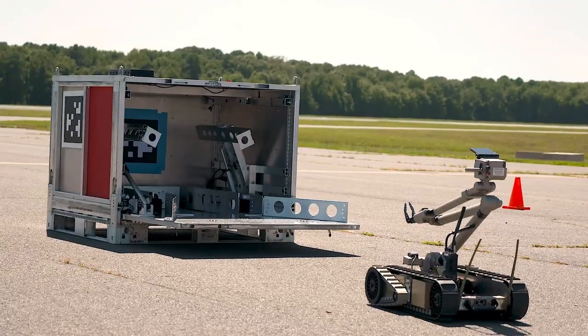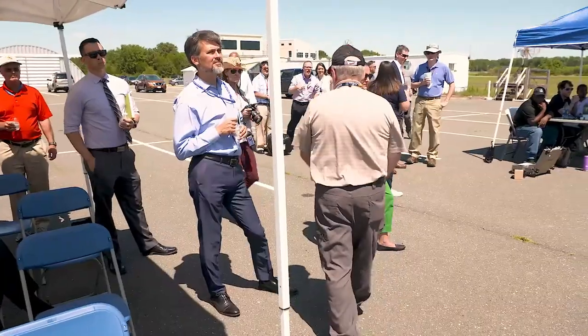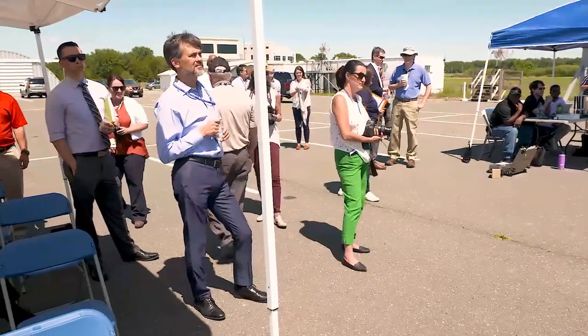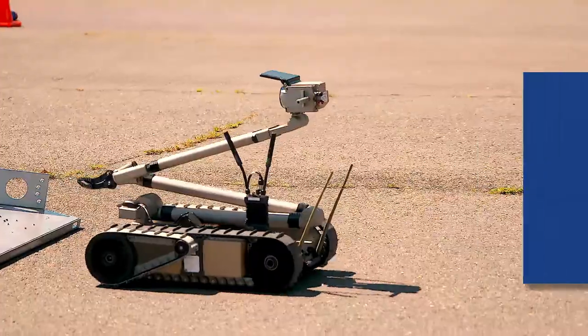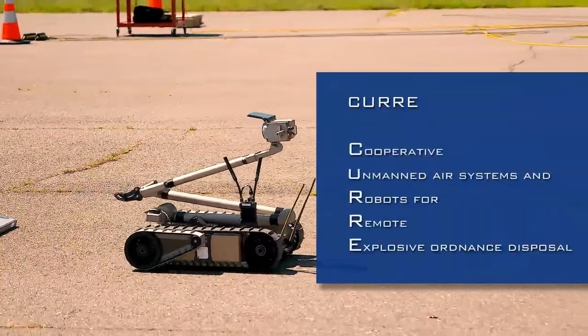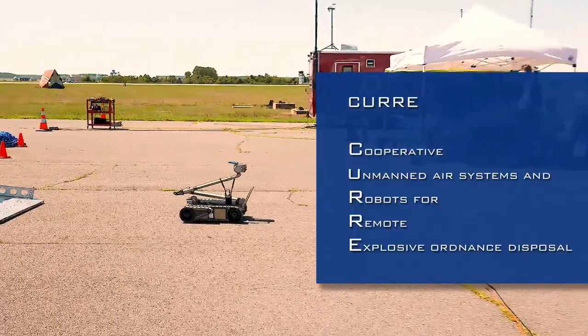Robots, a smart box, and a coordinated effort that could one day save lives in the field. This was the idea behind a recent NOC-AD demonstration at Webster Outlying Field in St. Inigoes, Maryland. It's called KERI, short for Cooperative Unmanned Air Systems and Robots for Remote Explosive Ordnance Disposal.